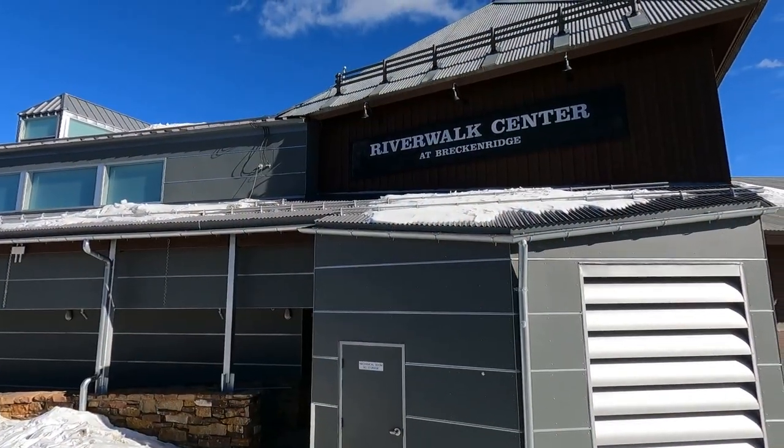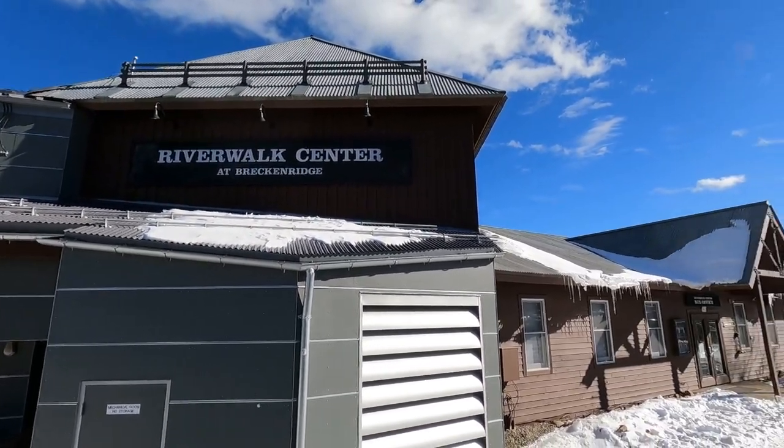If you happen to be here over Halloween, you can even take a guided ghost tour through downtown Breckenridge. The Blue River also runs right through the heart of downtown, just to the west of Main Street. We've got a beautiful walking corridor called the Riverwalk right through the heart of downtown Breckenridge. There is an amazing event center called the Riverwalk Center where you'll see live concerts, comedy, special events, and activities — a really great amenity right in the heart of downtown.